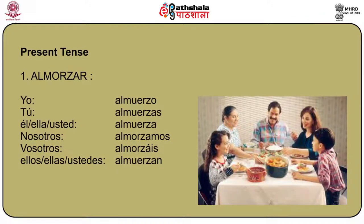The first verb is almorzar, which is an AR ending verb meaning to have lunch or to eat in the afternoon. Yo almuerzo, tú almuerzas, él/ella/usted almuerza, nosotros almorzamos, vosotros almorzáis, and ellos/ellas/ustedes almuerzan.